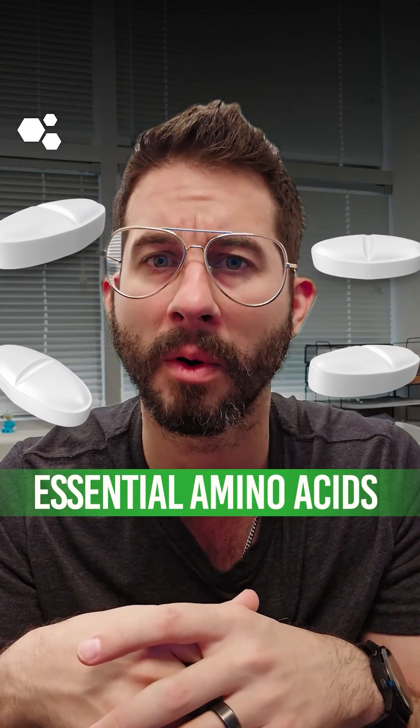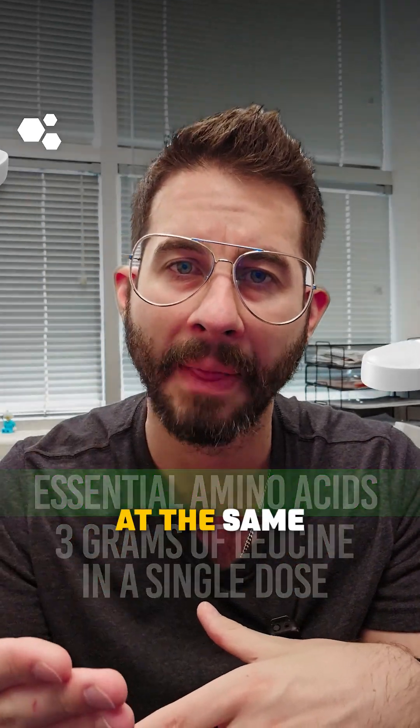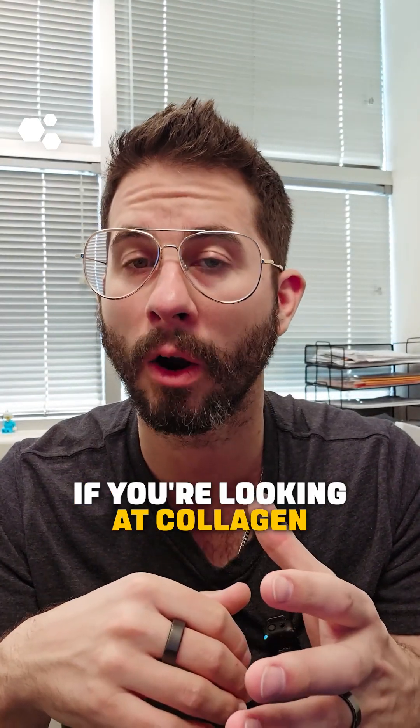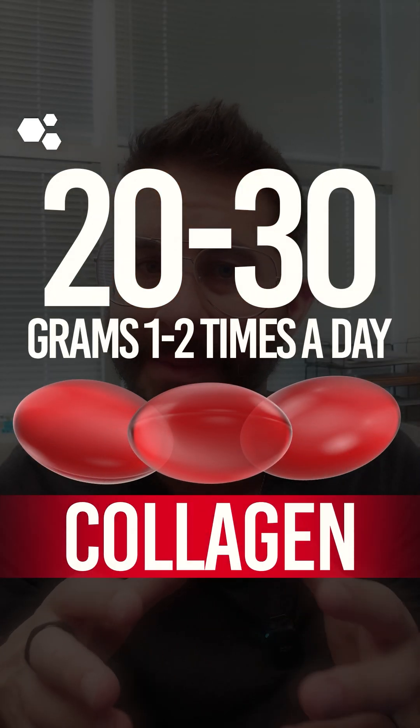For essential amino acids, we like a particular product that gives us about three grams of leucine in a single dose. You can dose that once a day at the same time as a meal. If you're looking at collagen, we're looking at anywhere between 20 and 30 grams, one to two times a day.